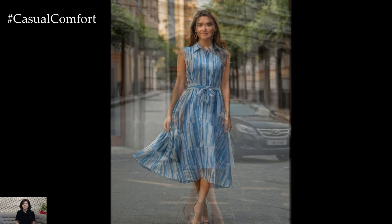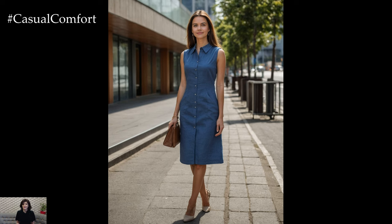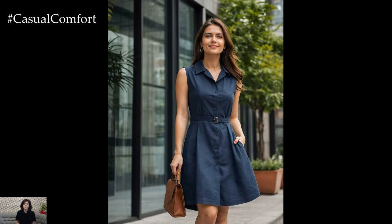ensuring you stay cool even when temperatures rise. The sleeveless design allows for maximum airflow, while the classic collar adds a touch of sophistication. This combination of functionality and elegance ensures that you look professional without sacrificing comfort. Whether you're attending important meetings or just enjoying a day at the office, this dress will keep you feeling fresh and stylish.